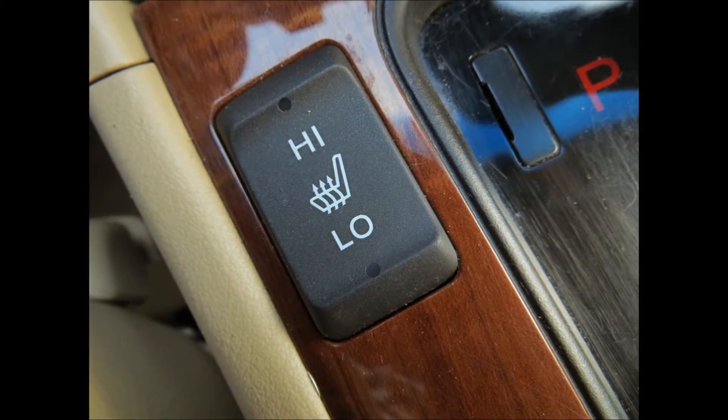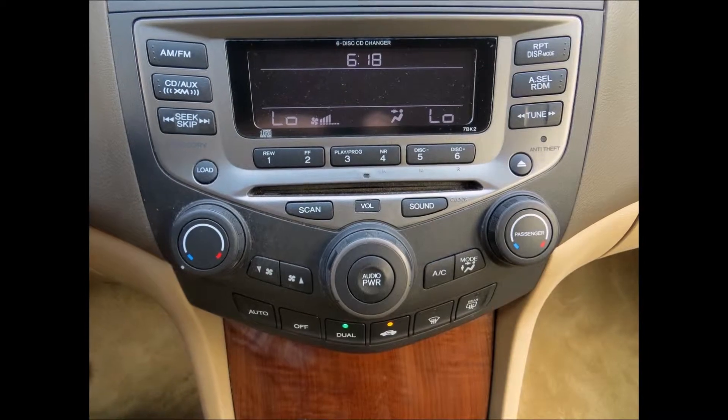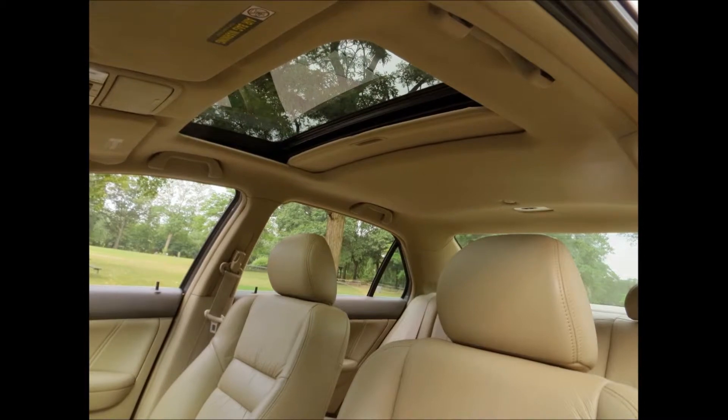You can see the heated seat controls and some of the wood trim. It's a beautiful looking car — there's the power moonroof. The seats are very comfortable.